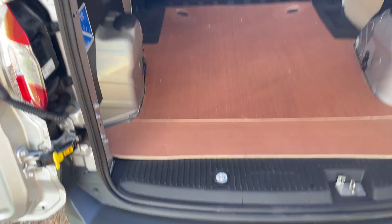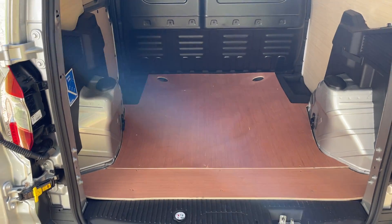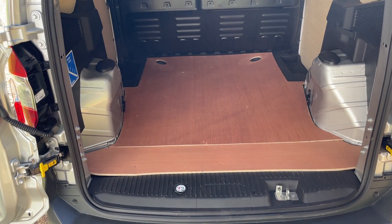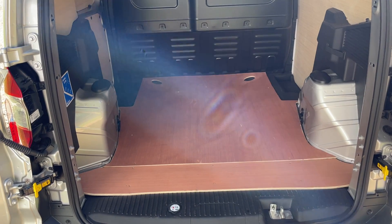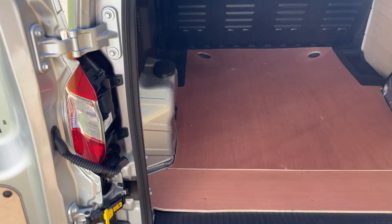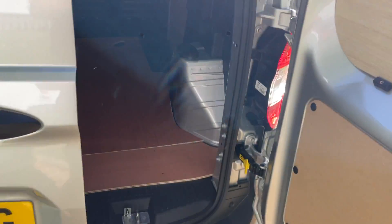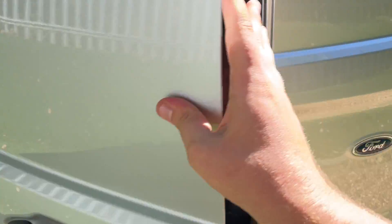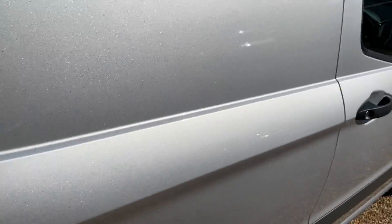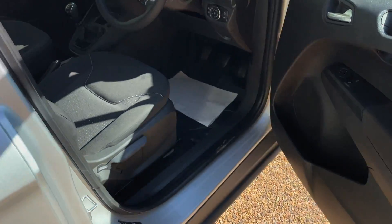People like the animal references — I reckon you could get one large adult buffalo in here. You're going to climb up, sit down, no worries. So if you've got a buffalo and need somewhere to store it, this Transit's your answer! Anyway, let's look inside the cabin now.